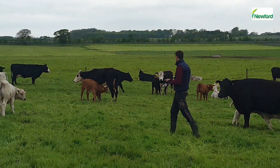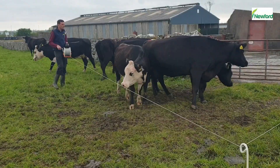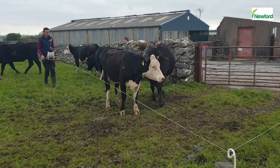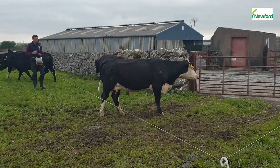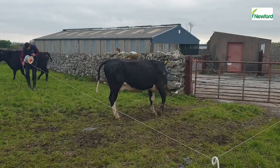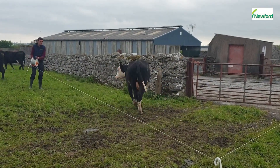The cows are checked at least four to five times daily for signs of heat. The marked cows are brought into the yard for AI at 12 noon each day for the AI technician. With the help of electric reels, a paddock system, and a farm roadway, this is done quickly each morning without too much stress to man or beast.